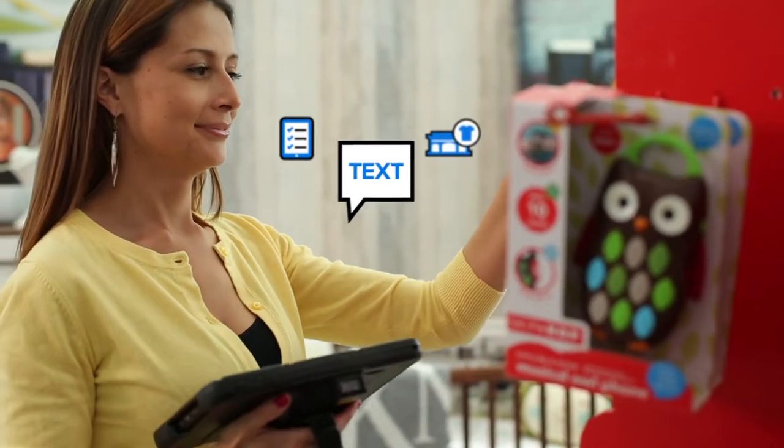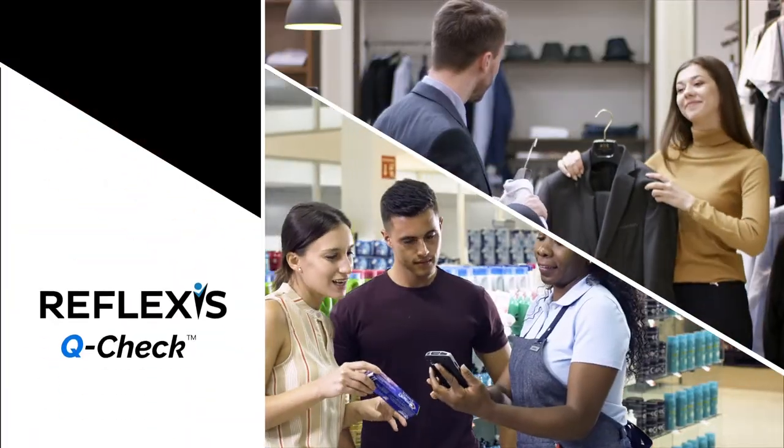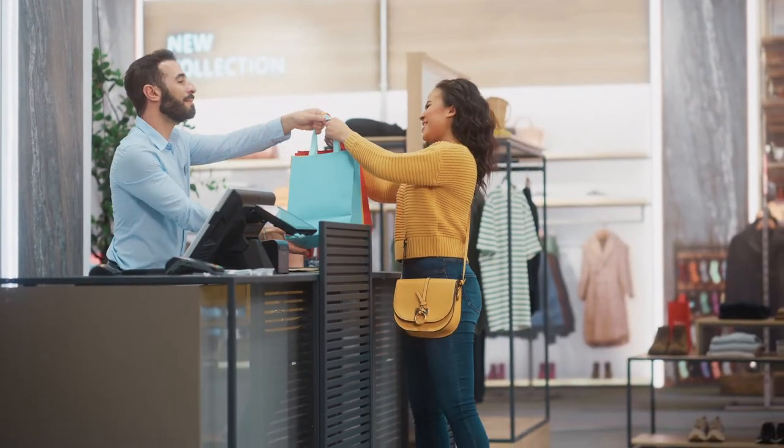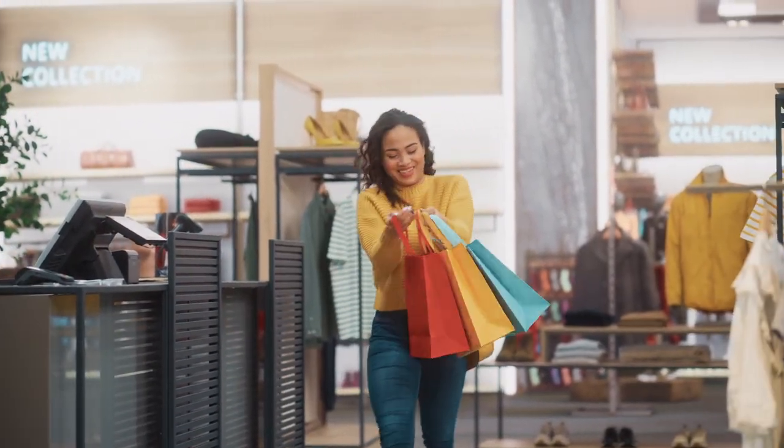The only question left now is what will you do with all the extra time saved? Partner with Zebra Reflexis today, and let's get you there.